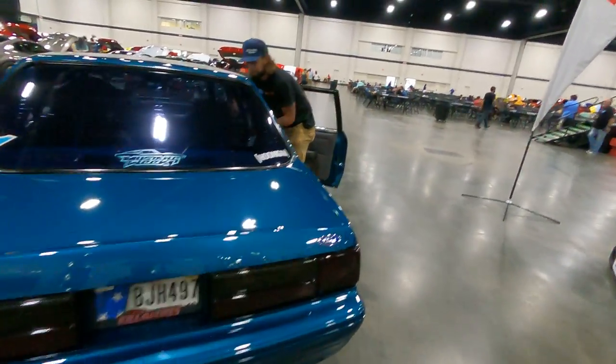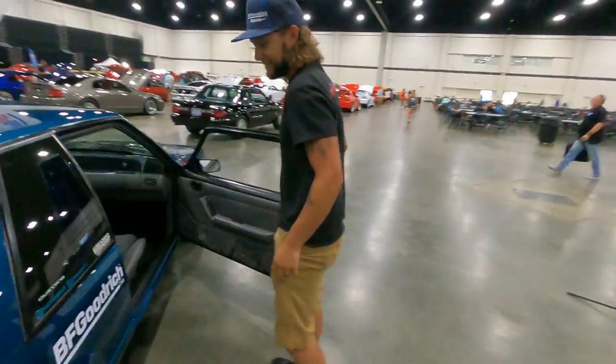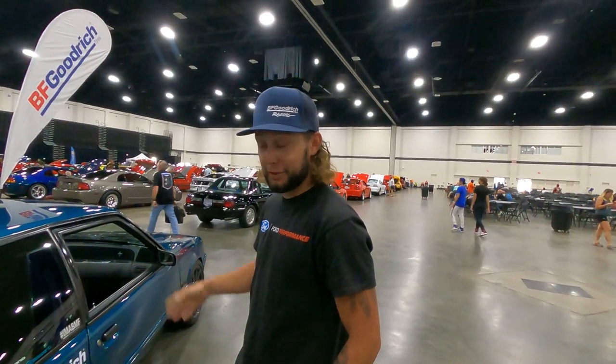I'm putting it on my YouTube channel — anything you want to say to the people? What year is this? It's a '93 coupe. What you got under the hood? It's a 302, stock bottom end, got aluminum heads, cam, and intake.